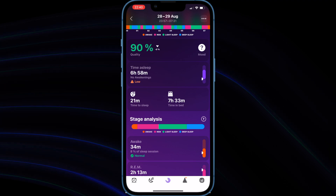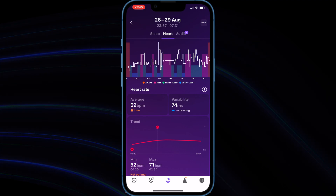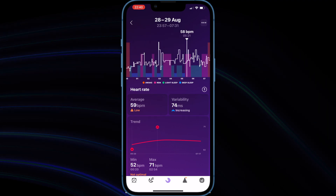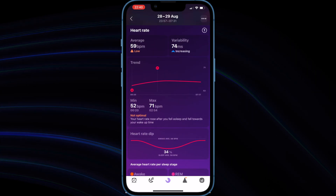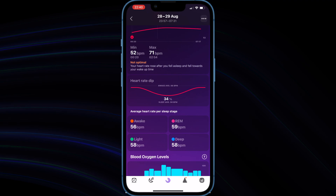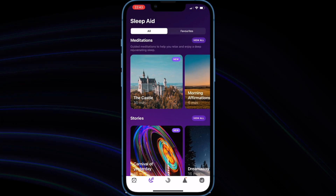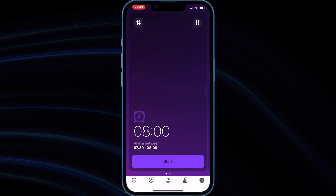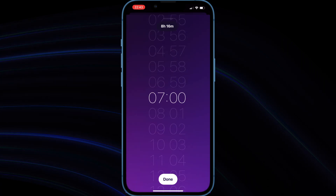Pillow uses an advanced sleep cycle analysis algorithm based on the latest scientific findings in sleep research. It provides detailed heart rate analysis and even blood oxygen data for Apple Watch Series 6 and higher, plus a detailed sleep stage diagram showing awake, light sleep, deep sleep, and a sleep score. Pillow also gives you personalized insights and sleep tips, and if you use it long-term it will generate sleep trends. You can also create different alarm presets and nap types like power nap, recovery nap, and full cycle nap.